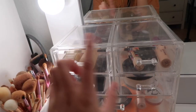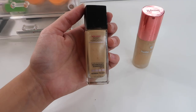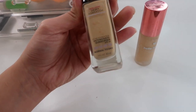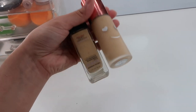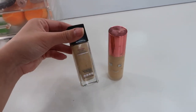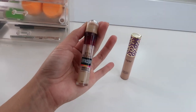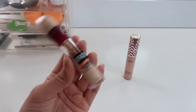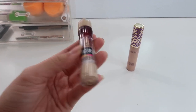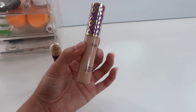On the top two drawers I have foundation and concealers. The current foundations I've been using are the Maybelline Fit Me Dewy and Smooth, and the Hello Happy from Benefit - those are my two go-to ones recently. For concealer, my drugstore one is the Maybelline Instant Age Rewind - I use this mainly to carve out my brows. My favorite is the Tarte Shape Tape concealer - I am obsessed with it and really recommend it.